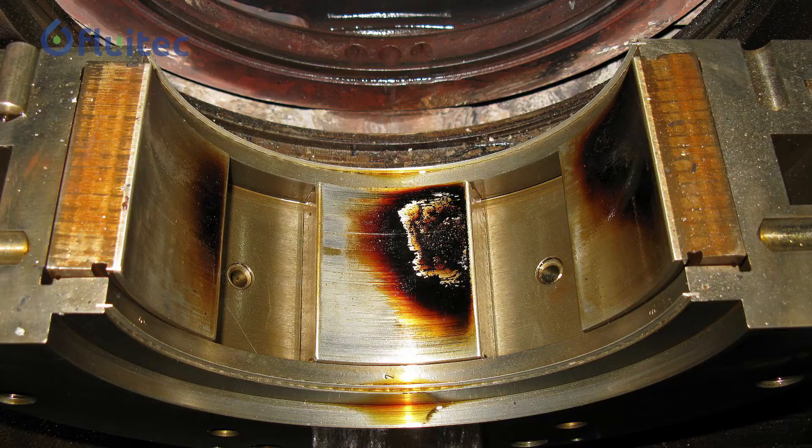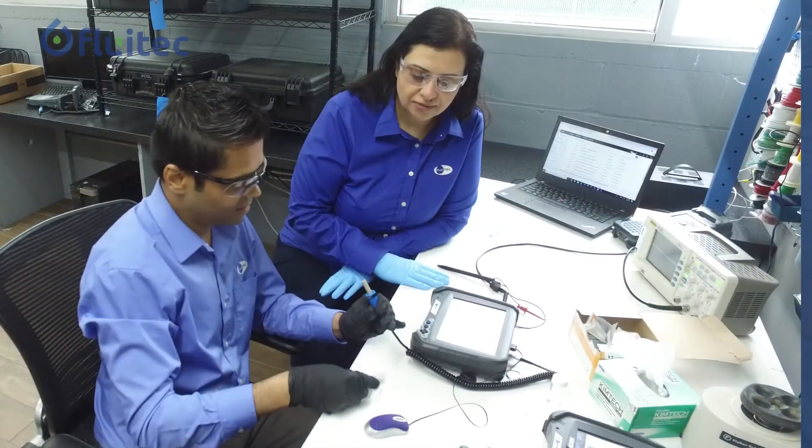We were also able with this technology to enter the world and better understand the deposits and varnish issues that the industry is fighting with today. This helped us to position ourselves and become the experts of oxidative degradation of lubricants.